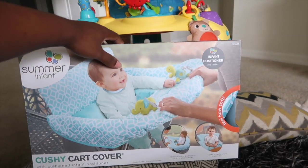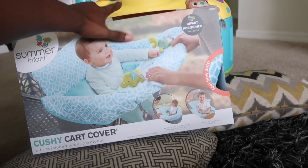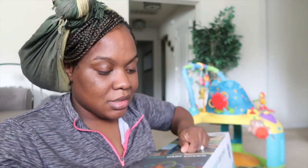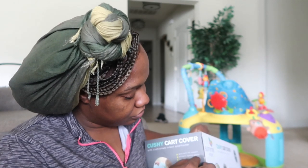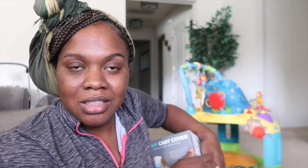I thought I should unbox it in front of you guys because this will probably be something really helpful when it comes to actually shopping. Let's go ahead and take it out of the box. When I bought it on Amazon, it didn't say it was a Summer Infant product - at least not in the title.